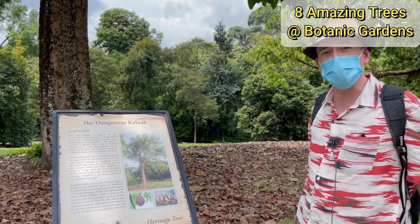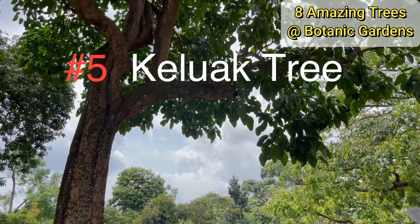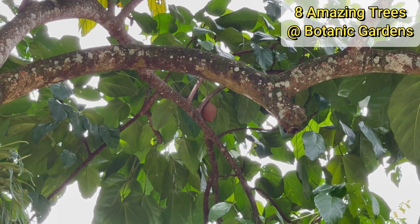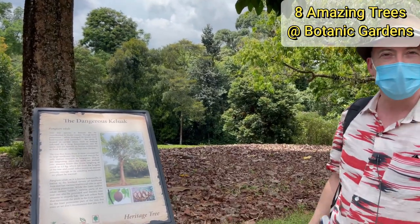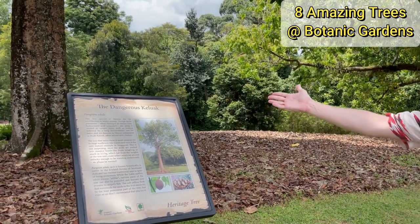If you've ever had a Peranakan dish called Bua Keluak, this is the Keluak. It's a tree that's native mainly to Indonesia, famous for its nuts used in that dish. The actual nut is poisonous — it contains hydrogen cyanide — so it has to be boiled and fermented before it can be eaten. Hence the name 'dangerous Keluak.'